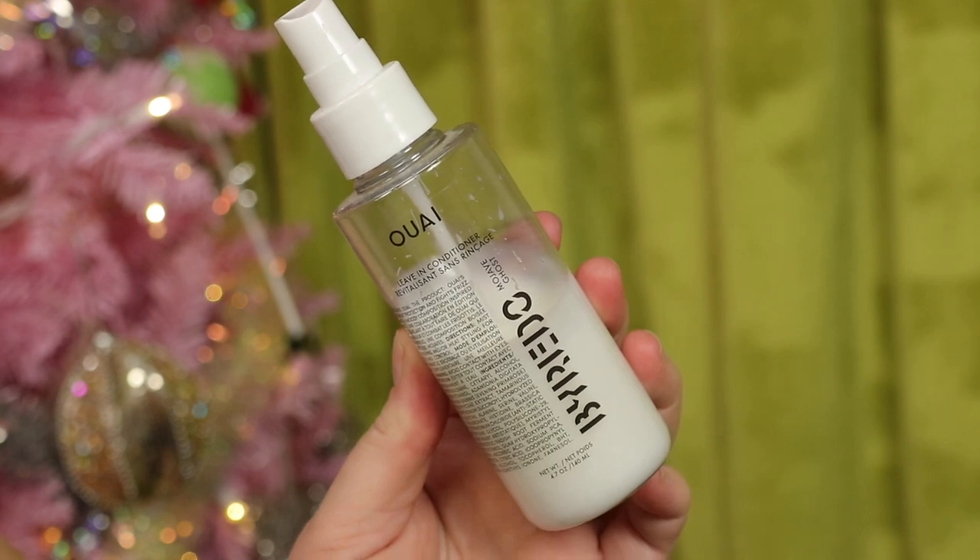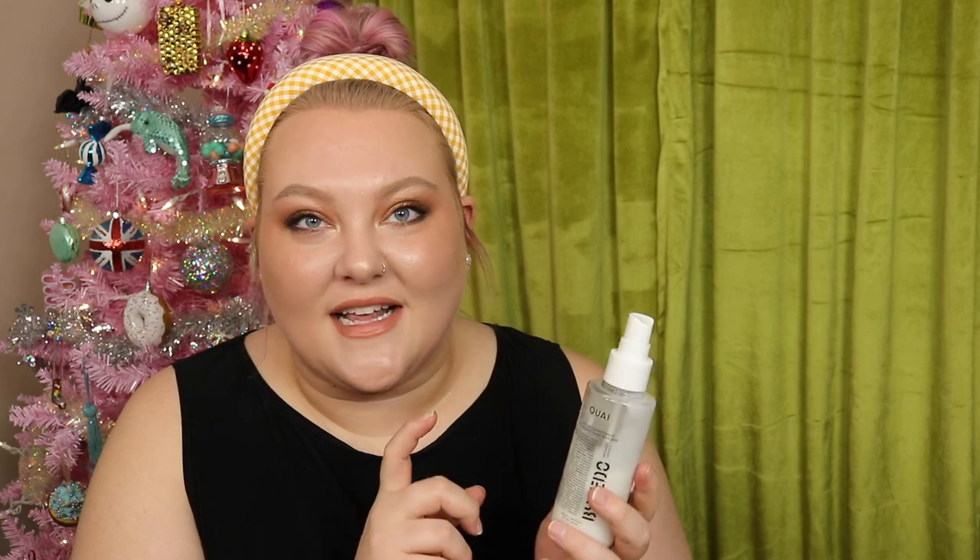The next order: I bought the Wayv x Byredo collaboration leave-in conditioner. I already knew I liked it from a sample. This is the Mojave Ghost scented leave-in conditioner and I freaking love this thing. It works so well for my thin hair — doesn't leave it greasy, I can brush it out, and it smells so good. I bought some for friends and they love it too. I have about half left and will probably repurchase. It's kind of taken over my Moroccanoil.